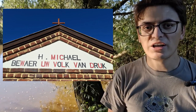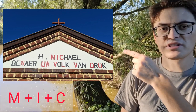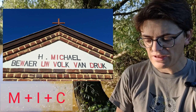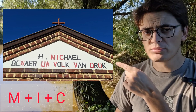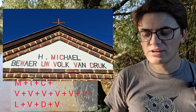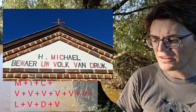So if you just count those letters as Roman numerals — you see a red M, a red I and a red C in 'Michael.' Then you see a lot of red V's, or U's, or W's. Every V counts as 5, so a W is 10. And you see an L and a D.